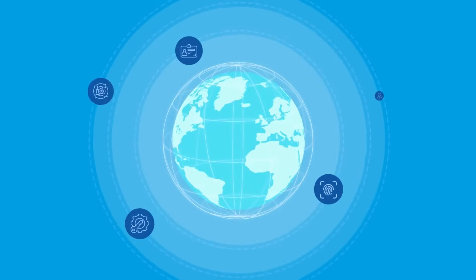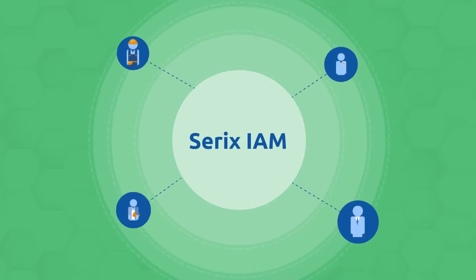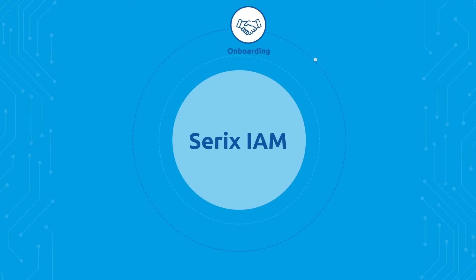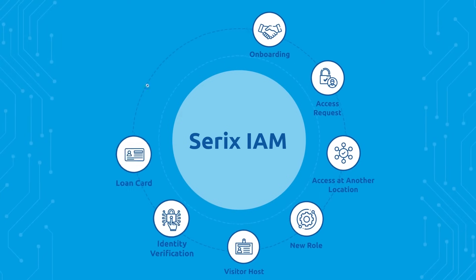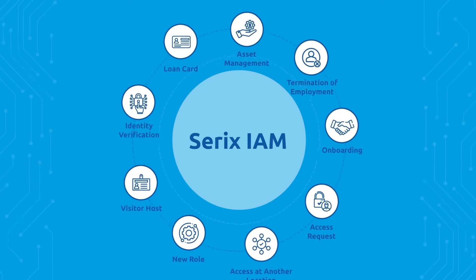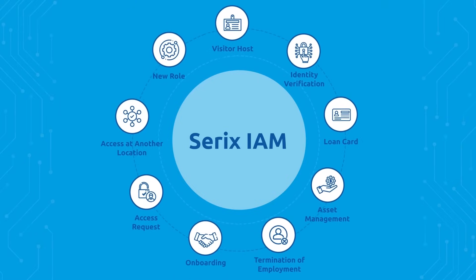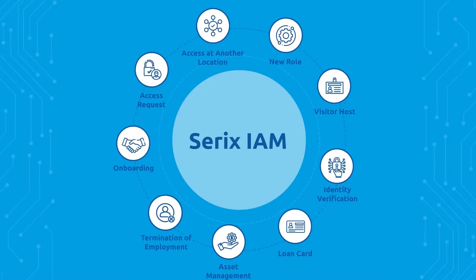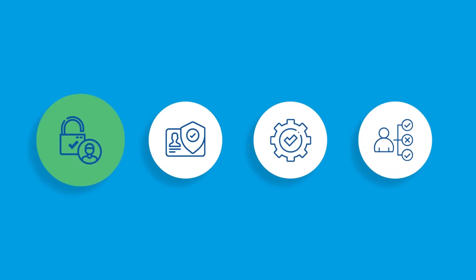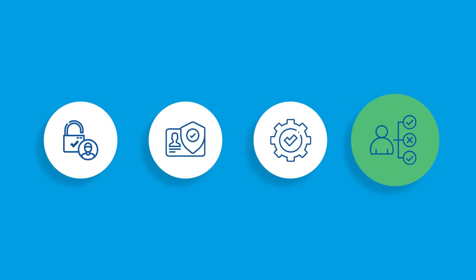Welcome to a world of security and efficiency with Cerex IAM, a system that enables effective and organization-wide identity and access management. Cerex IAM takes care of every step in the lifecycle — from the first day of work through career development to termination of employment — for both employees and contractors, in an optimized and secure way. The platform automates the management of access and identities, reduces administration, and creates seamless lifecycle management.